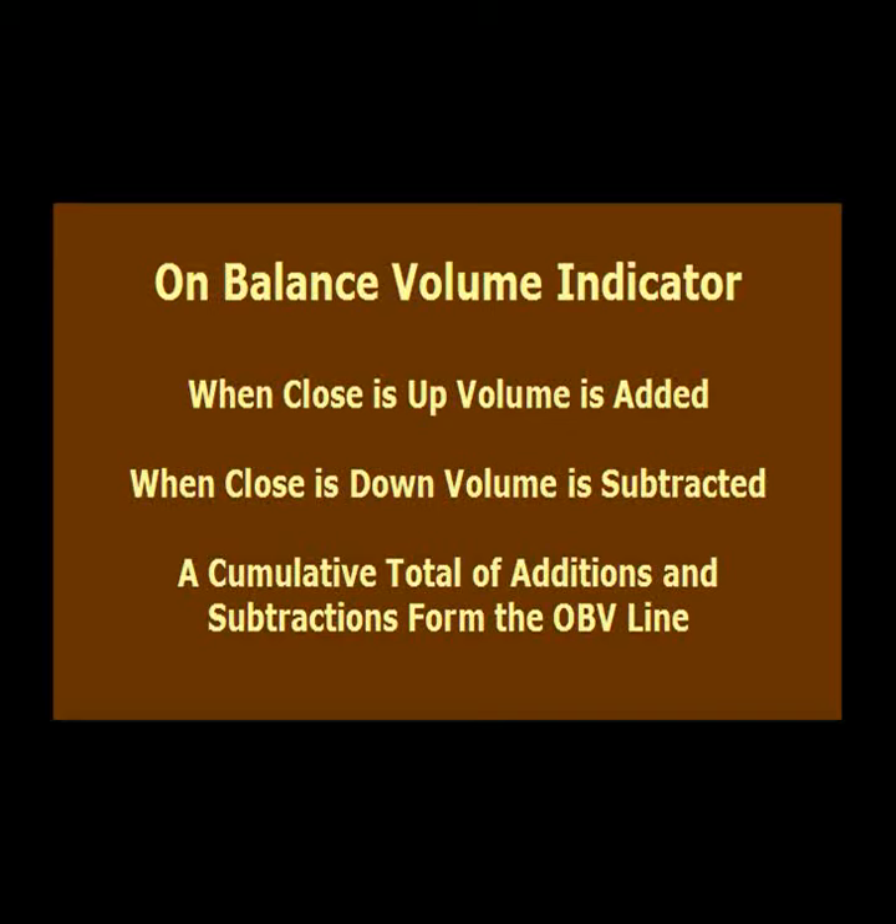Hi, this is Marie from Legacy Publishing. Welcome to the latest edition of our video newsletter. In today's video, we are going to explore the use of volume to confirm price trend.